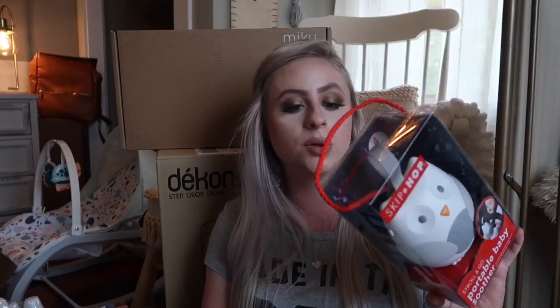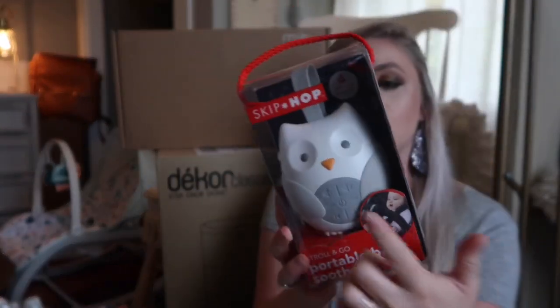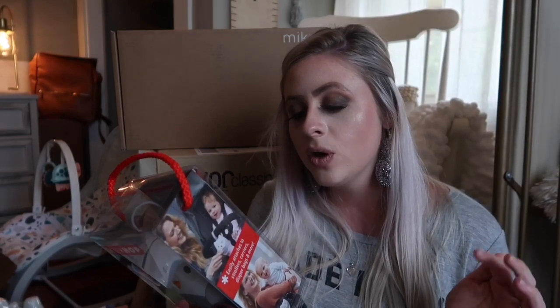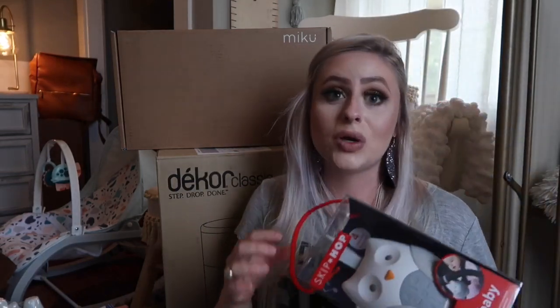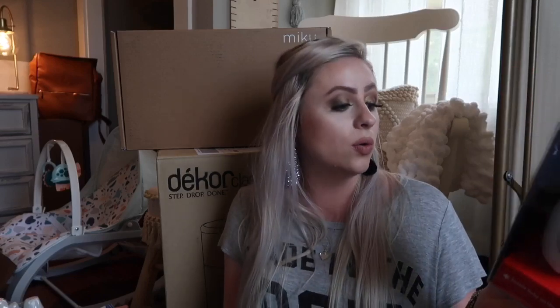I have the Skip Hop Portable Baby Soother Stroll & Go — just a portable sound machine. It's a cute little owl that plays four melodies and nature sounds, has volume control, a fabric speaker cover, and an auto-off timer for 15, 30, or 60 minutes. It easily attaches with a silicone strap, so it'll be good on the stroller or in the car. I also ordered a sound machine for the nursery with a built-in nightlight — it'll be here Friday.